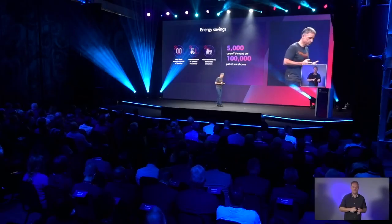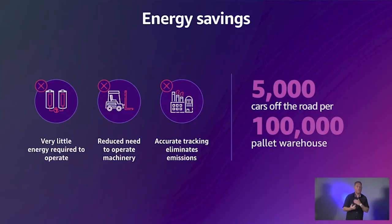The savings go beyond just dollars and cents. By automating the task and driving your errors down to zero, you can have a significant impact on your environment. First, the system is super efficient — the drones can fly in complete darkness.